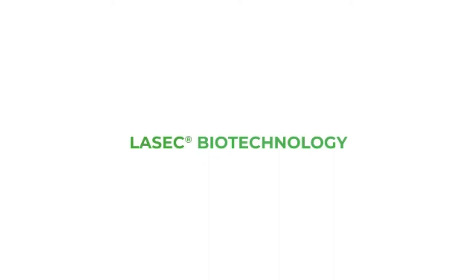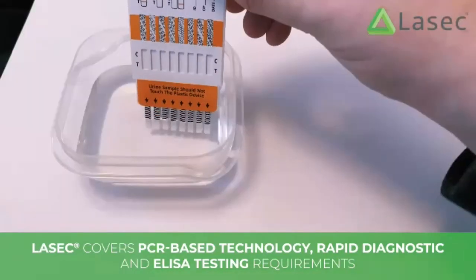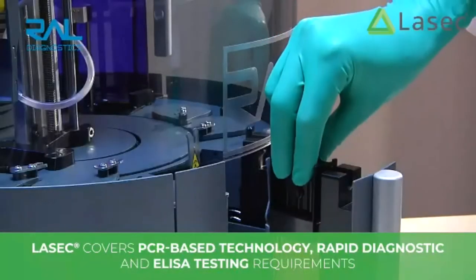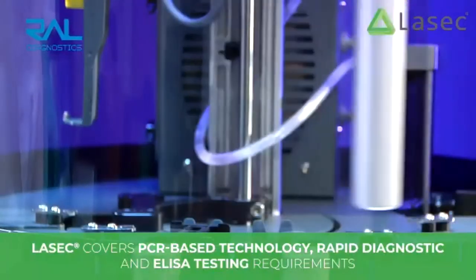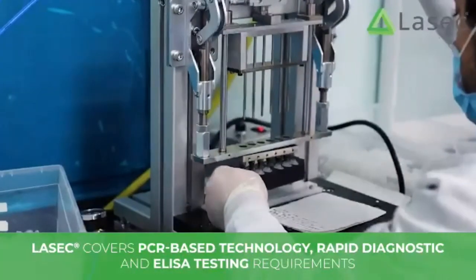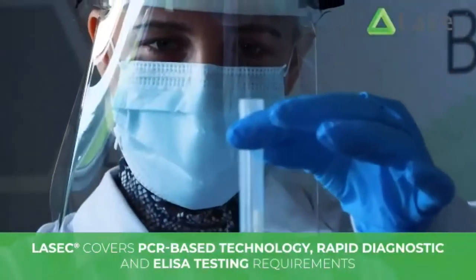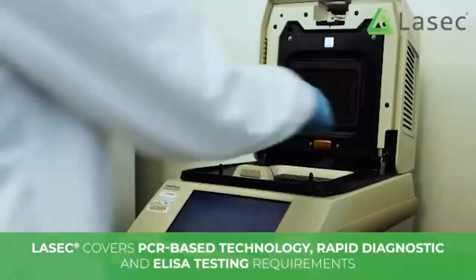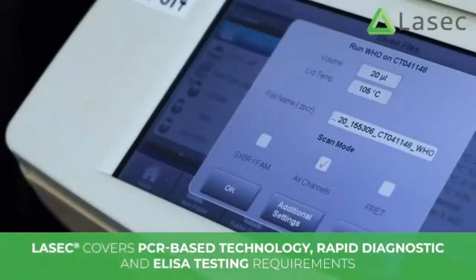Biotechnology: our range extensively covers RNA, DNA and protein purification. Our PCR solutions include technology for endpoint, real-time and droplet digital PCR. We offer a wide range of immunoassays for clinical and veterinary uses. This includes ELISA kits, rapid diagnostic tests and customisable tests for urinalysis and drugs of abuse. We also offer a wide range of microscopy stains and staining equipment to cover all fields of biology.